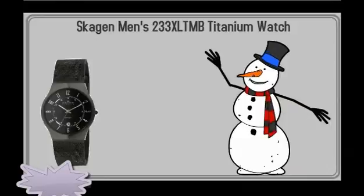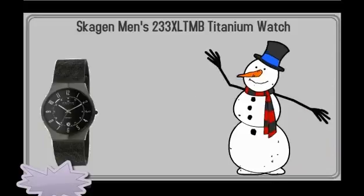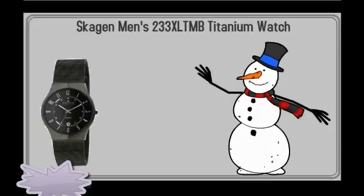then you might want to check out the Skiggen Men's 233 XLTMB Titanium Watch. This gift is definitely the perfect Christmas gift for your male loved ones.